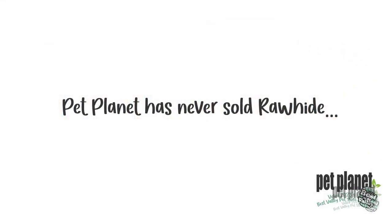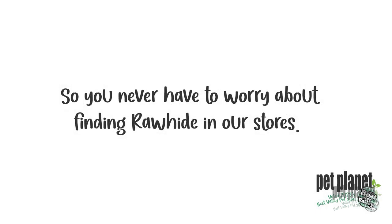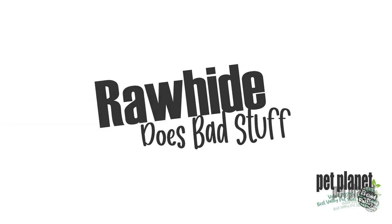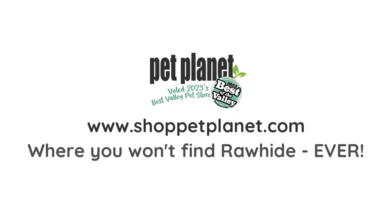Pet Planet has never sold Rawhide, and we never will, so you will never have to worry about finding Rawhide in our stores, because we believe that Rawhide does bad stuff to our pets, so we are never going to sell it. Find your local Pet Planet store by visiting us online at www.ShotPetPlanet.com, where you will never find Rawhide, ever.